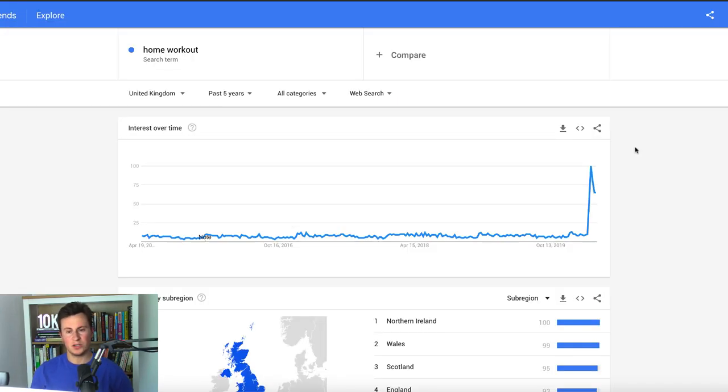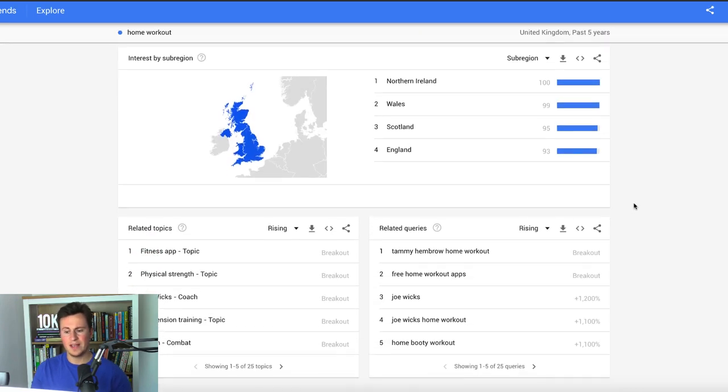Niche number two is the home workout niche — this one speaks for itself. People have to stay home, and those who go to the gym several times a week have no option but to work out at home. As people have more time, we can see that towards the end of March the search volume went absolutely crazy. It's in a slightly down period now but still mega popular. When using Google Trends, always check out related queries because this can give you a USP — look for things you can include with the product, bundle, or offer you're going to advertise.